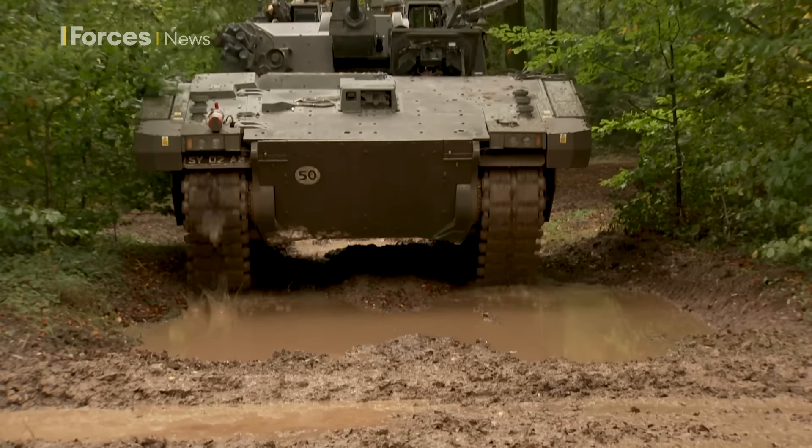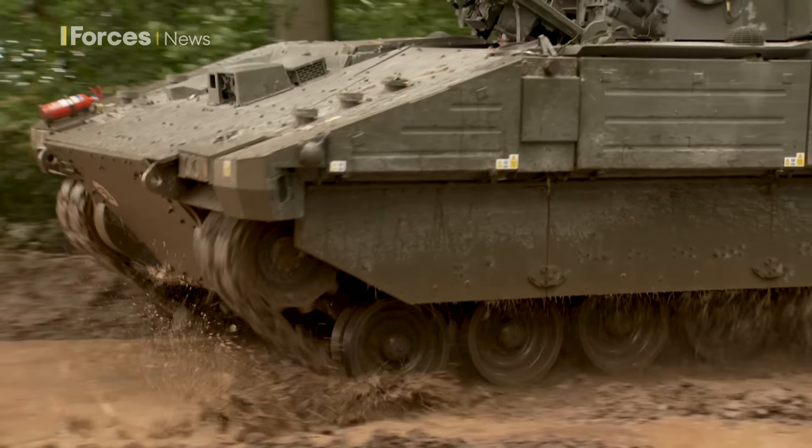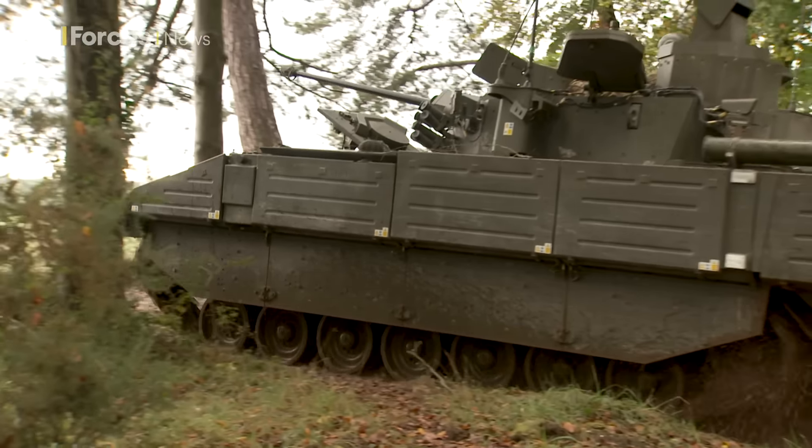What's it like to drive? Oh, it's really easy, really simple. You wouldn't think it's 40 tonnes as you're going cross-country. It's really light, really nimble.